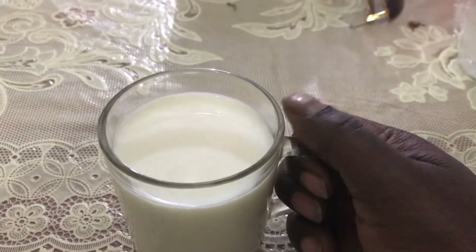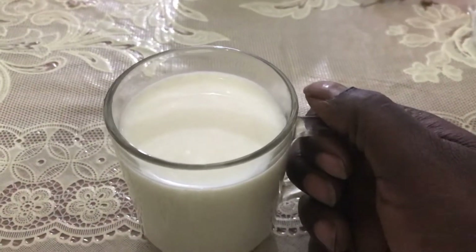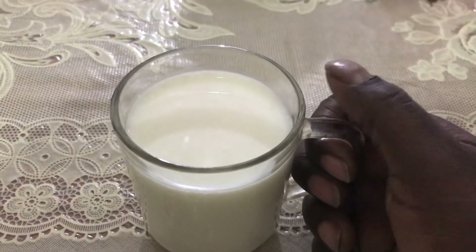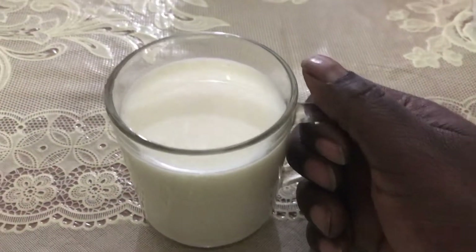The milk in the US, when compared to this, is like dead. It's like you're not getting any nutrients — that's how it feels to me. But when I go back home I guess I'll be drinking that boring milk again compared to this.